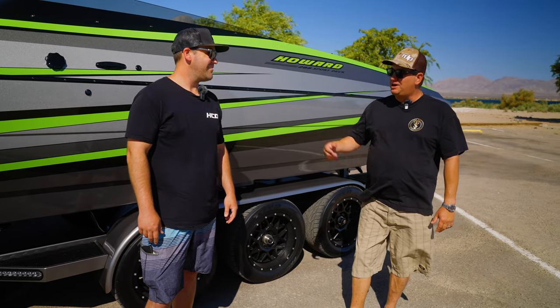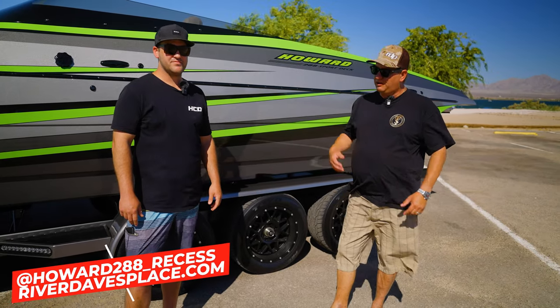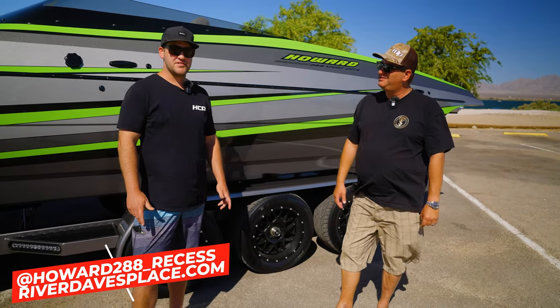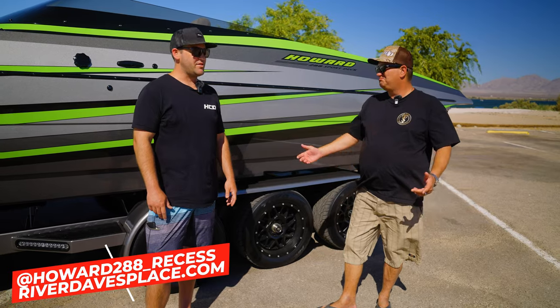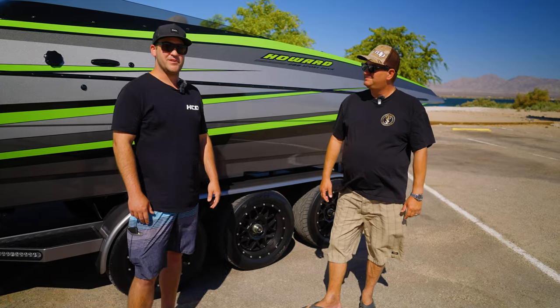Nice to meet you, Dave. Nice to meet you, Sean. What's your name on Riverdave Place? It's Howard 288 Recess. Now where does the recess part come in? So my wife's a teacher, so I tried to think of something a little off that not a lot of people have — it's our playtime when we go to recess.